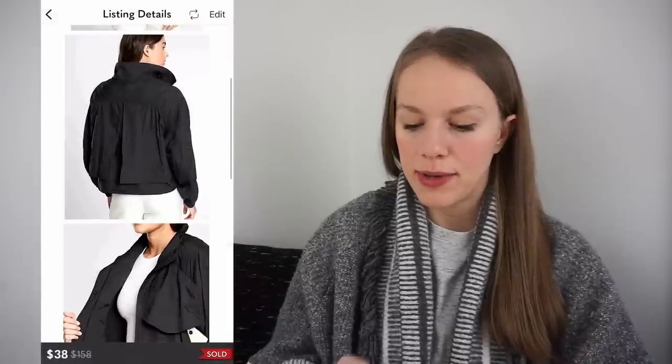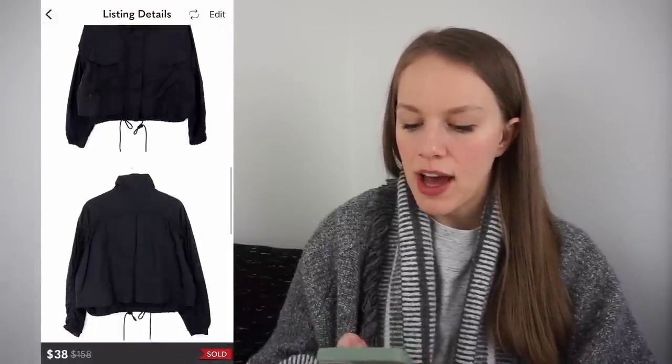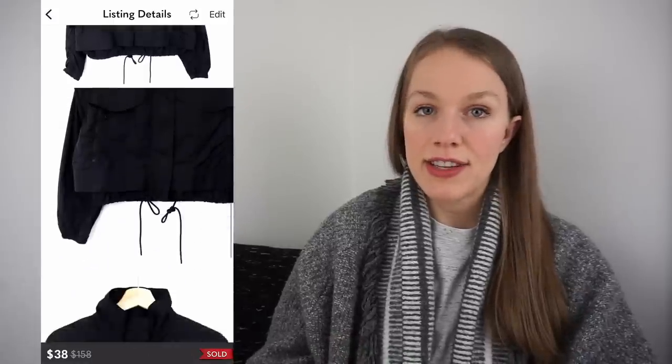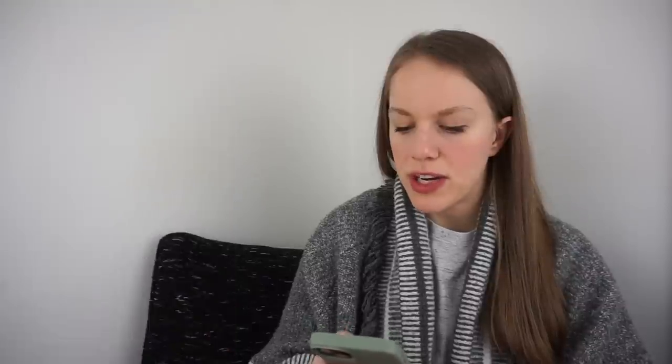Although Athleta doesn't always sell in one to three days, this brand typically sells pretty quickly for me. This was such a cute jacket — the Canopy Parachute Jacket. I really wanted to keep this one but I didn't. I picked it up at the bins for 95 cents, listed for $60, and received an offer for $38 which I accepted. That gave me a gross profit of $29.45 and it sold in three days.